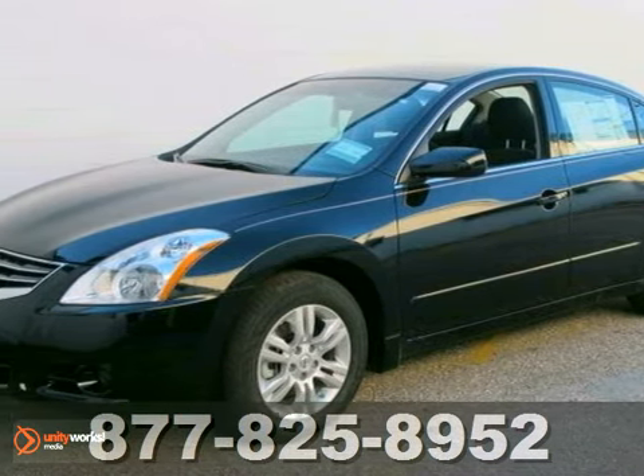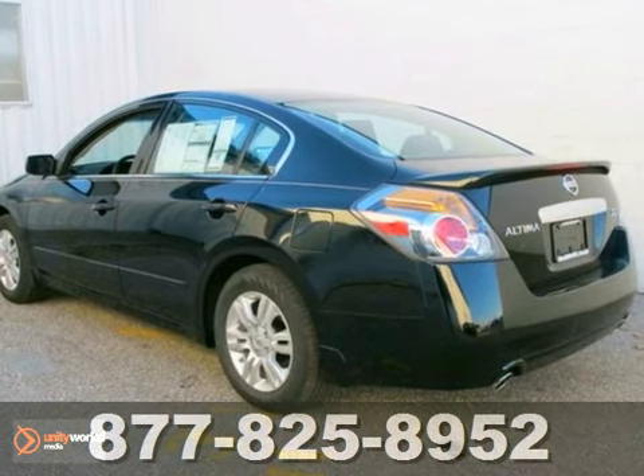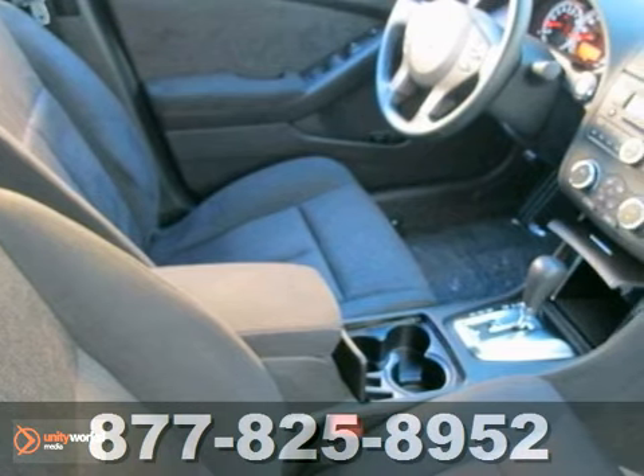Here's the 2012 Nissan Altima. This spacious car offers you and your passengers the convenience and comfort of cool air conditioning, cruise control, and power windows, locks, and mirrors.